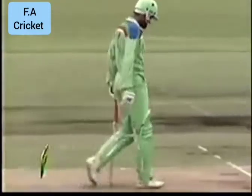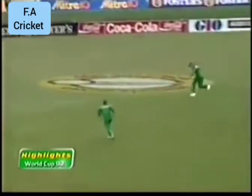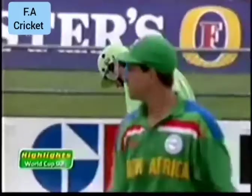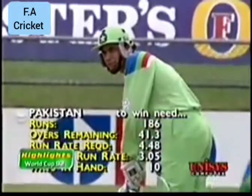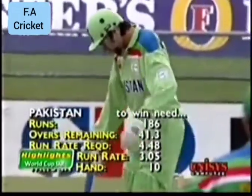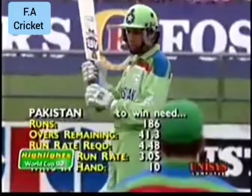Sohail got himself into trouble early in the over, looking to hit Pringle away on the leg side. Pringle this time gives him a little bit of width on the offside; he's given it the full face and full flow of the bat. The Pakistan out-cricket is not brilliant — the fielding reached the point of being horrible in the end. And their running between wickets, well, if it's passable, it's only just passable.